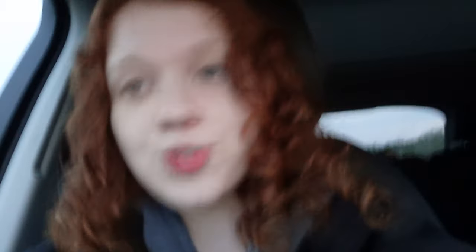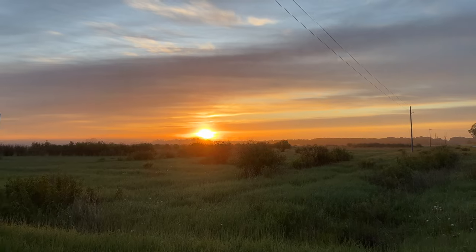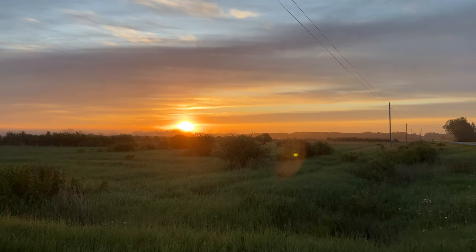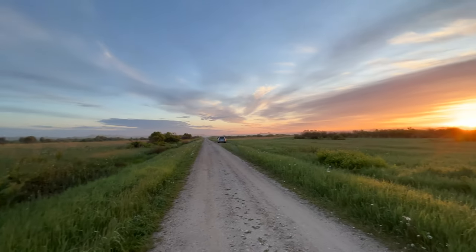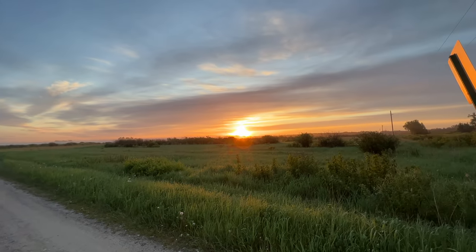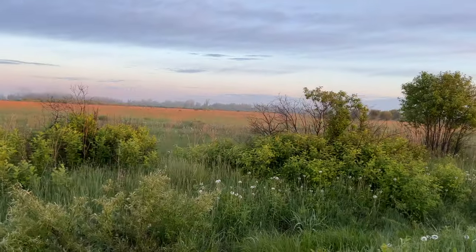It looks like we have some cloud cover which, if that stays, is perfect because that means I can shoot all day in nice soft light and not just be restricted to the soft light in the morning and evening. Sun's rising. First pin is for the Henslow's Sparrow. There's a bubbling right in here.